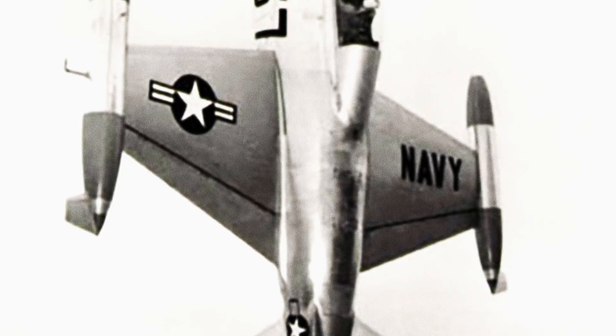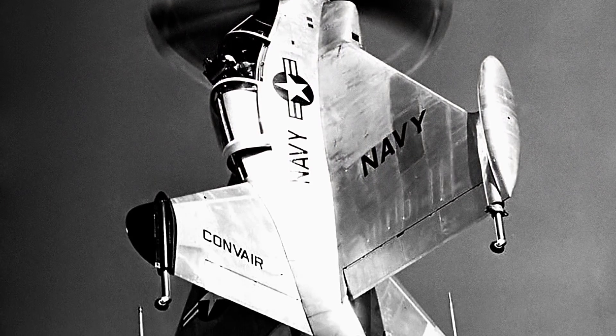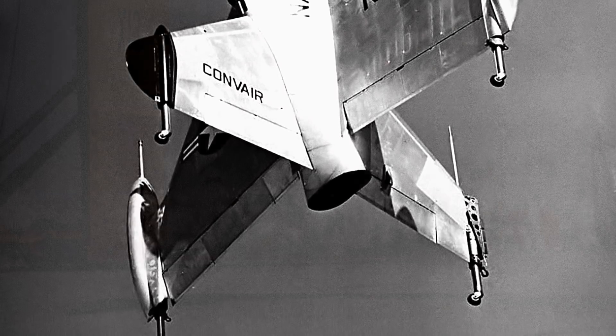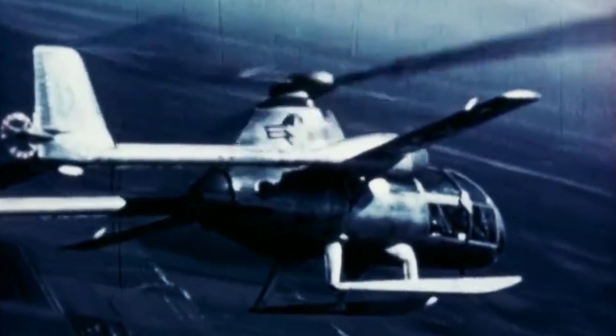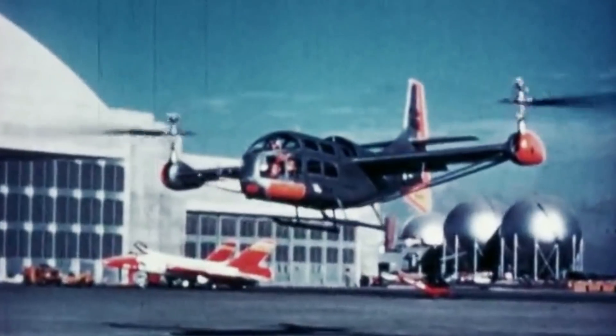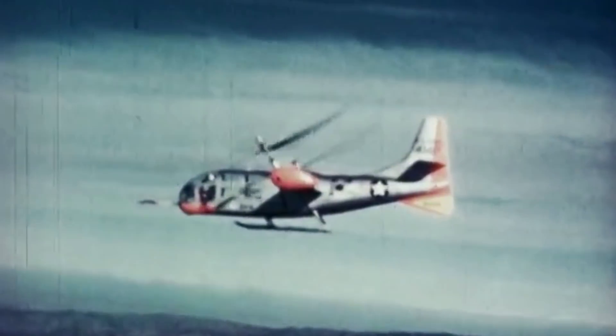For years, the Army had explored vertical takeoff and landing aircraft. As the name suggests, these vehicles can hover, takeoff, and land vertically like helicopters. The experimental Gyrodyne McDonnell XV-1 and the tiltrotor Bell XV-3 had already proven they could hover like helicopters, but they required a higher top speed than conventional rotary-wing aircraft.